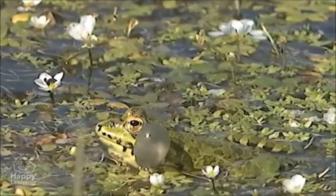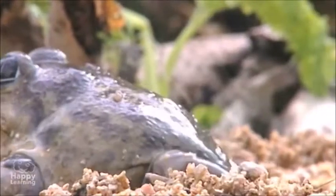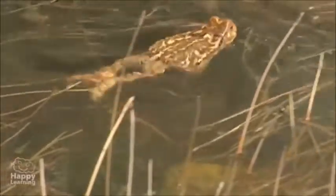Amphibians also have lungs and thin bare skin so that they can breathe. That's how they get oxygen through their skin. That's also why they need to live near water in order to keep their skin wet.